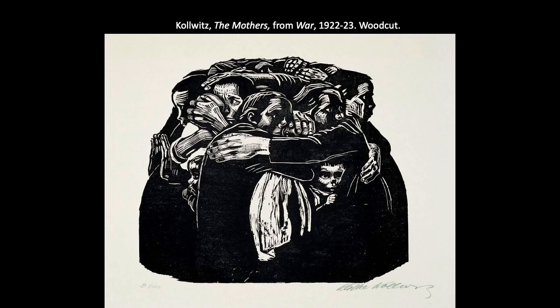Here's another print from the same series titled The Mothers. A group of women are locked into a solid mass forming a protective barrier around the children, implying that the mothers will stand together to prevent their children from marching off into any future wars. We get this defensive, anxious feeling within the composition that marks the sacrifice and suffering of these mothers. Kollwitz herself felt that sacrifice — as a German woman living through two world wars, she saw a lot of suffering.